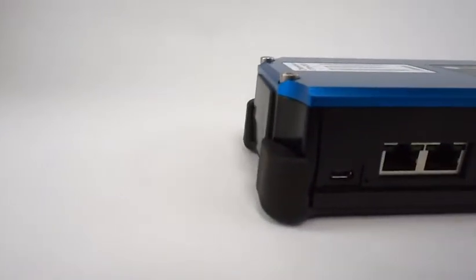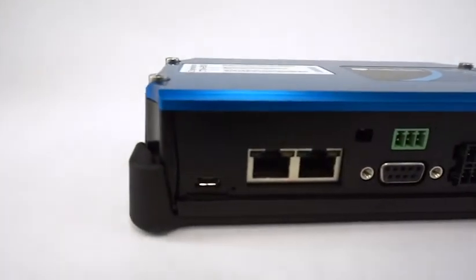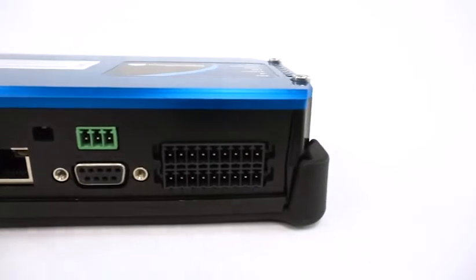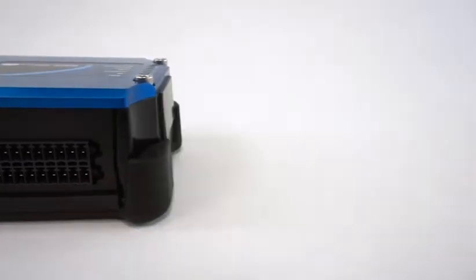Taking a closer look at the front of this device, it features four ports for interconnectivity: two Ethernet ports, one serial port, and one GPIO port for both analog and digital inputs.